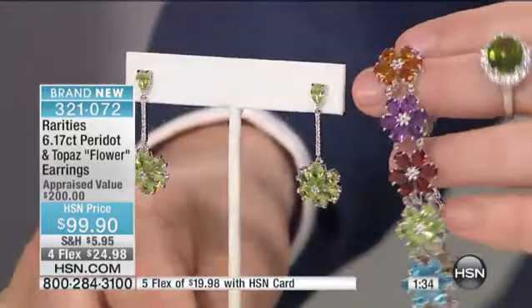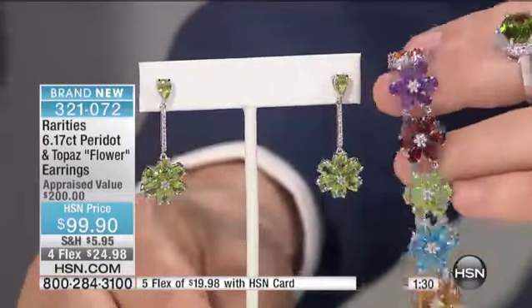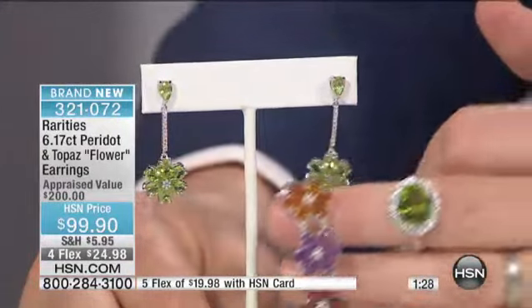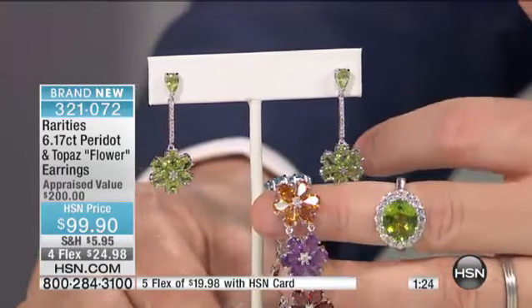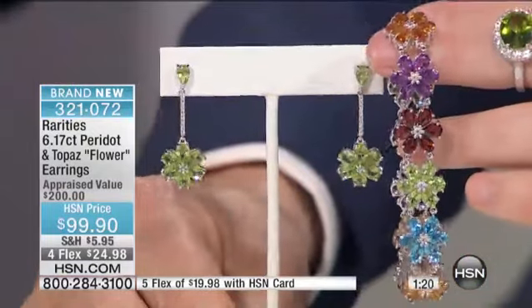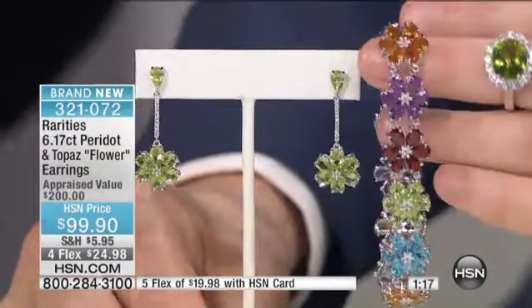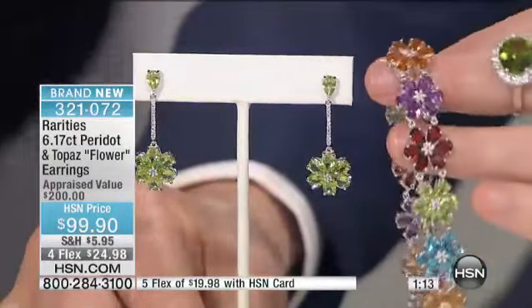I'm going to share this with you — those are all handmade. Those peridot are lighter than the ring because the larger the peridot gets, the more deeply saturated the colour gets. These petals are much smaller, therefore you get a lighter colour. That is why you're seeing the differential, but you're getting more carat weight in the earring.